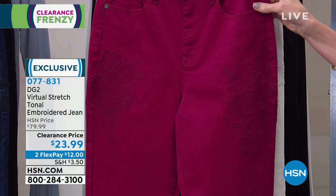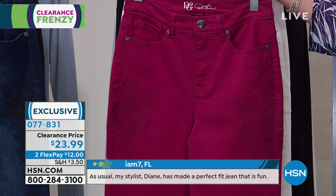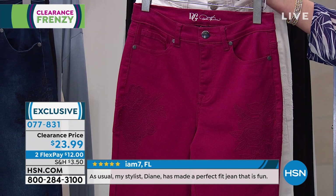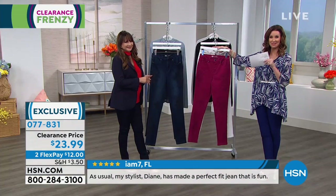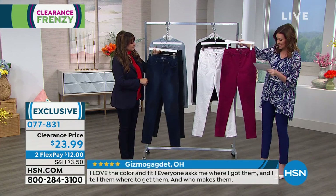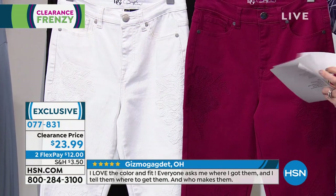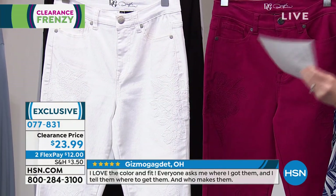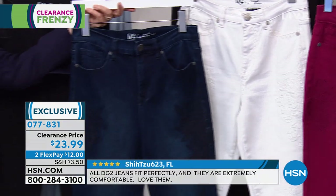$12 to get them home. We do have them available in three lengths: average, petite, and tall. Petite is up to 5'5", average up to 5'9", and tall above that. And four great colors. This one I want to call Merlot — let me see. We do have it available in white, black, and indigo. This one's called plum.